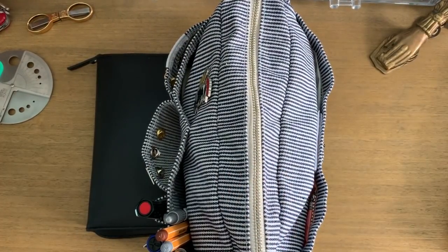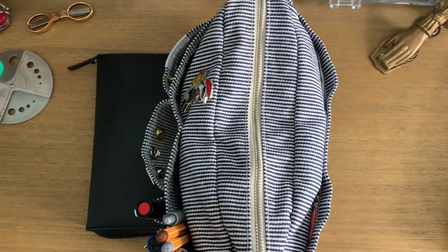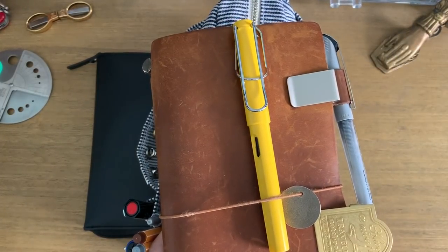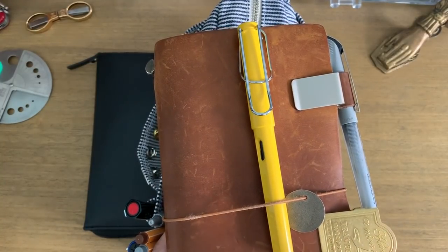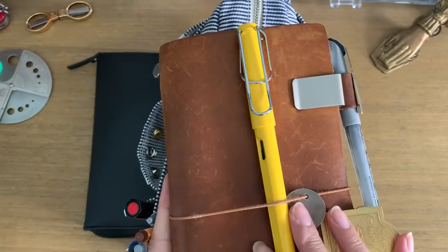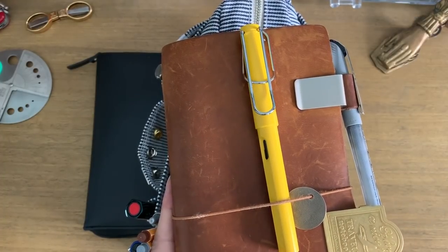Hi everyone, welcome back! I've gotten a lot of requests to do a tour of my journal kit, and I thought I would include what I keep in my Delphonics pouch with that. I actually have everything set in a way where it's in tiers of journaling. The most simple setup is just my journal — the pockets have little bits and pieces, a washi card, scissors — everything I need. I can just grab my traveler's notebook and do that.